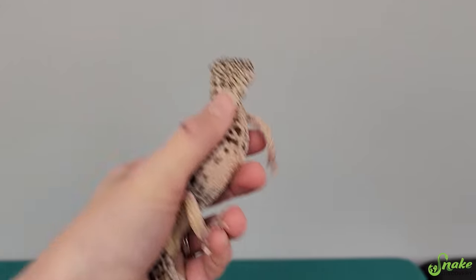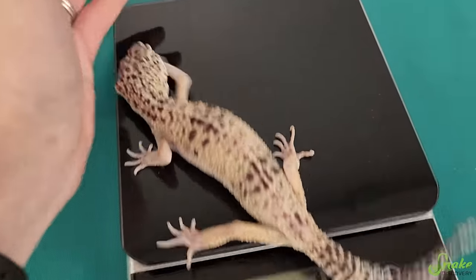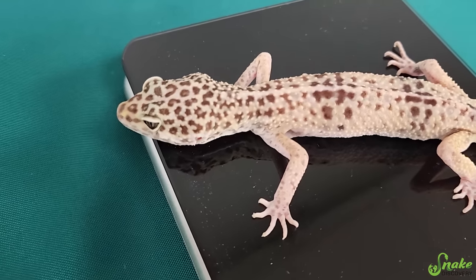He's supposed to be a good-sized leopard gecko. He is now 45 grams — nice, he gained about five-ish grams. Good job, buddy.